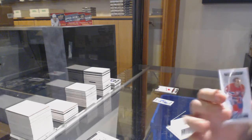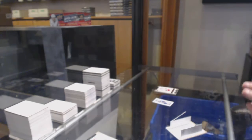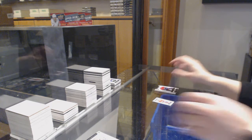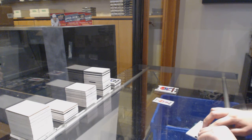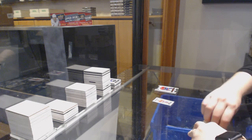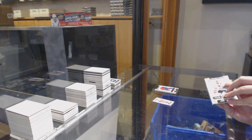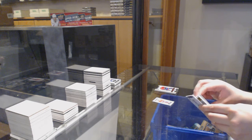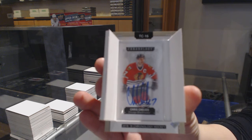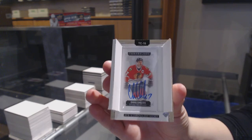We've got number 60 for Montreal, Guy Lafleur. And on the inside, mini autograph of Chris Chelios for the Chicago Blackhawks. There we go, folks.